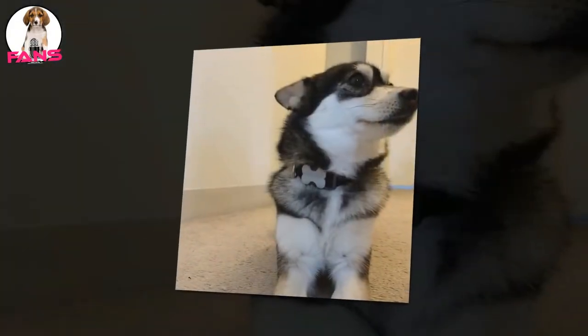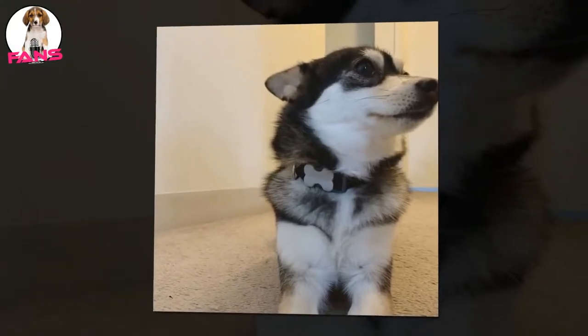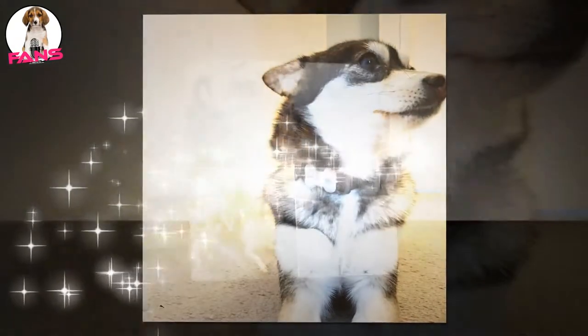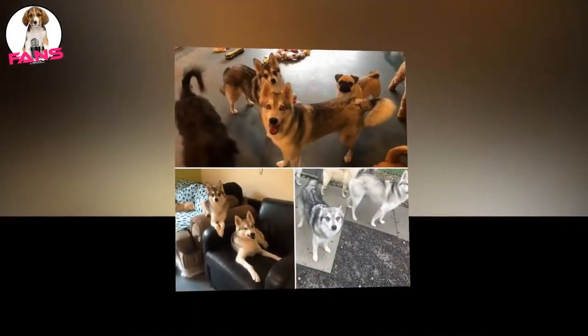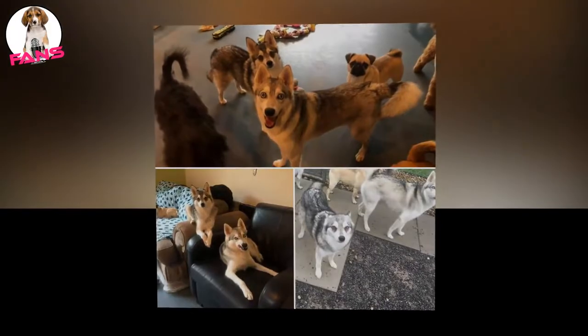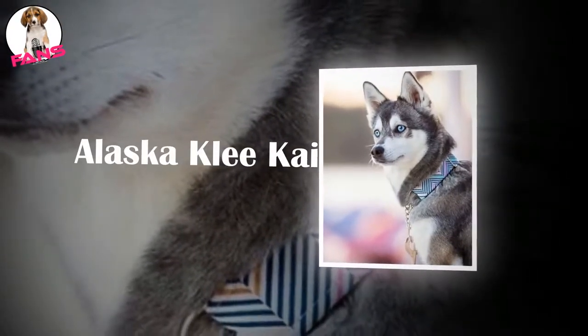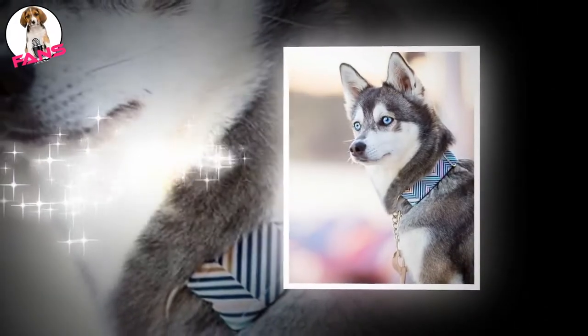The average lifespan of this dog breed is about 10 to 13 years. Although the Alaskan Klee Kai is generally free of genetic issues, some health conditions linked to this breed include juvenile cataracts, liver disease, Factor VII deficiency, pyometra, patellar luxation, cryptorchidism, cardiac issues, and thyroid diseases.